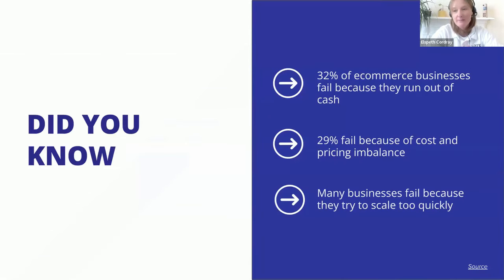As we spoke about profitability and healthy businesses, we know that unfortunately 32% of e-commerce businesses fail because they run out of cash. We also know that 29% fail because of cost and pricing imbalances — that's a really big one for e-commerce. Another noted trend is that many businesses fail because they try to scale too quickly, and all of these areas can be helped by having really accurate financial information.